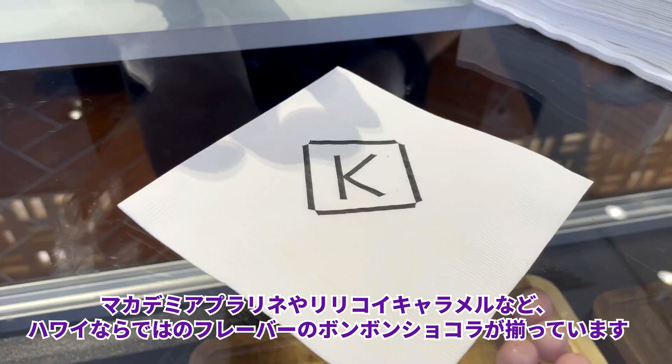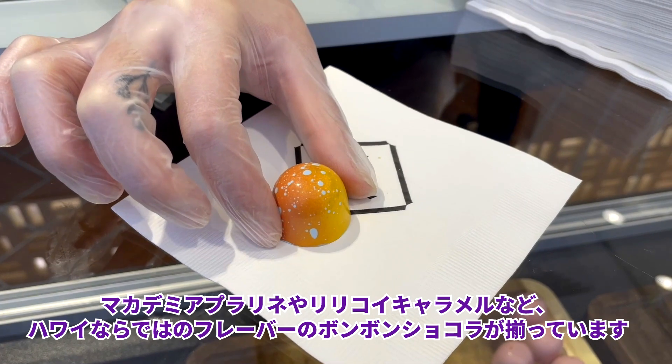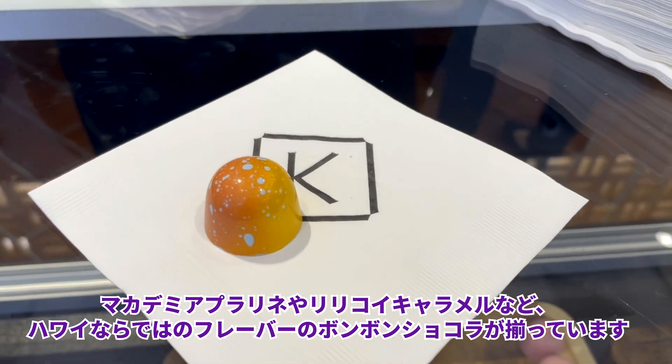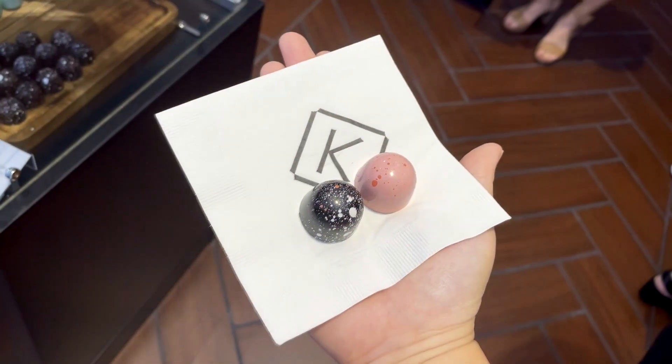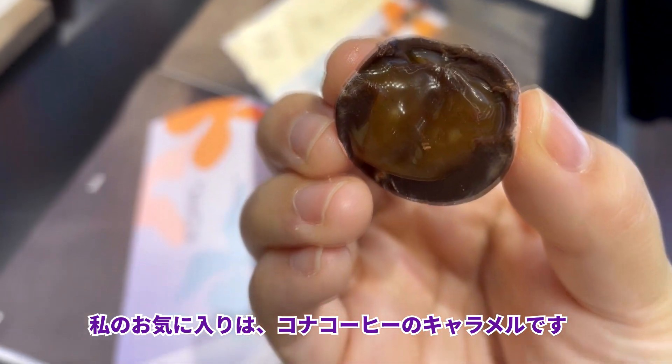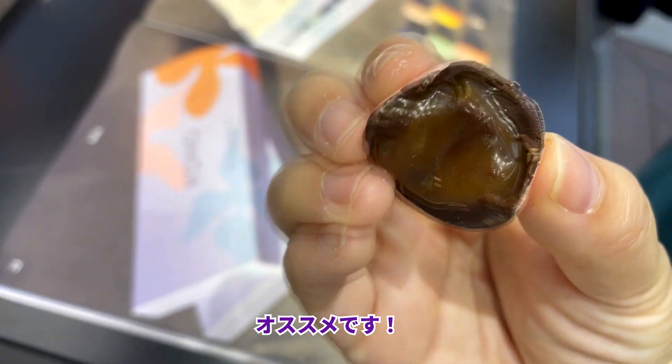They have a collection of bonbons with Hawaii-inspired flavors such as macadamia, praline, and lilikoi caramel. My favorite was the Kona coffee caramel. Osusume desu!